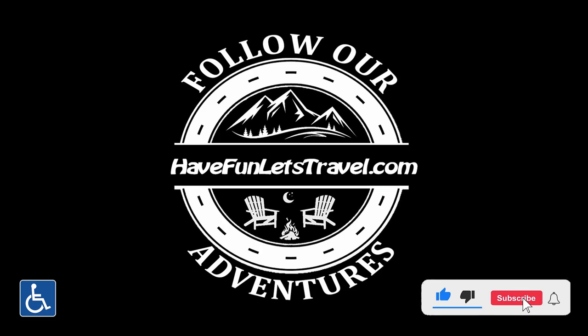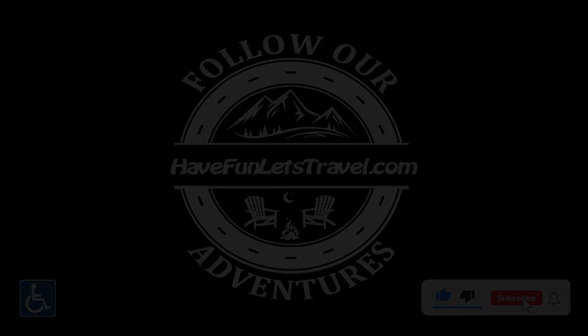Thanks for spending some of your time with us today. We always wish you safe journeys, and don't forget — have fun, let's travel!